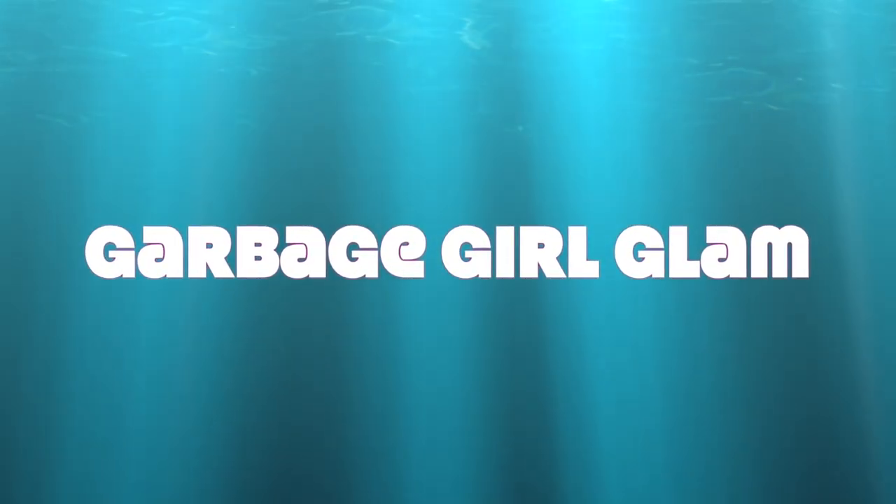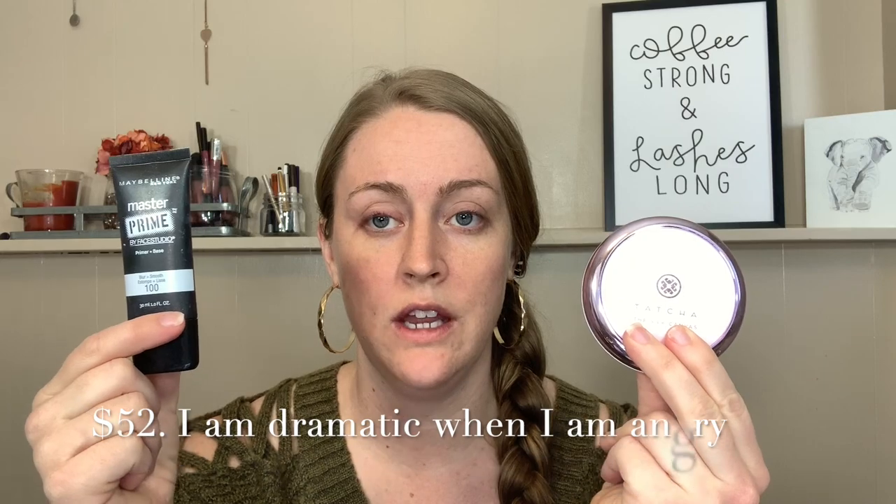I am going to do this side of my face in luxury makeup and this side in drugstore makeup. To start off, I'm going to prime my face using Maybelline Master Prime on this side and Tatcha Silk Canvas on this side. I don't like this stuff — I don't have anything good to say about it. This is less than ten dollars and this is sixty-something dollars. I will leave prices in the description box down below.